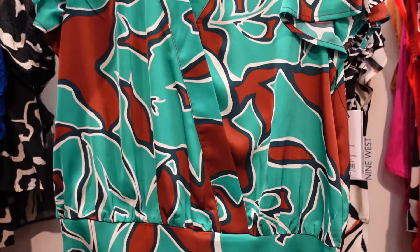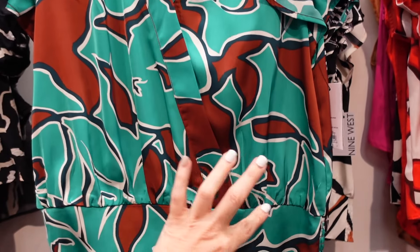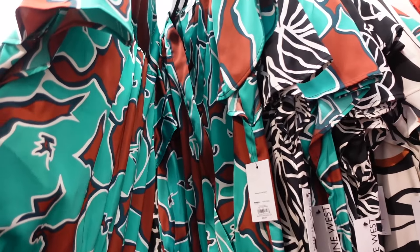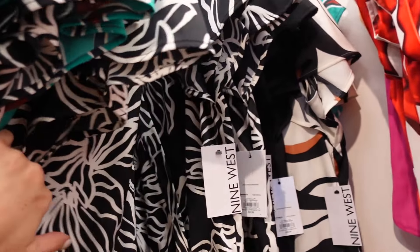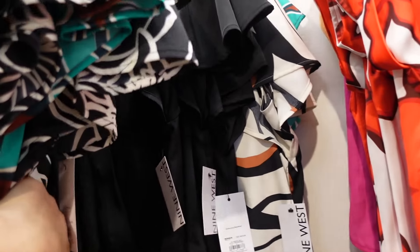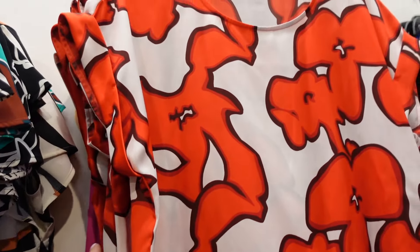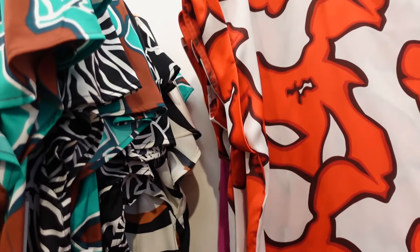Wrap front top — this one has that faux wrap, it's enclosed with a band at the bottom and a flutter sleeve. It comes in green and brown, also black and white, and solid black. Those are also $29.99.